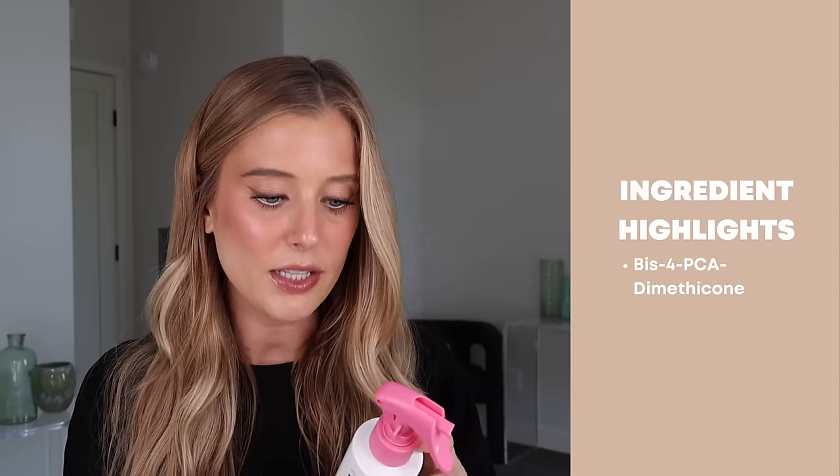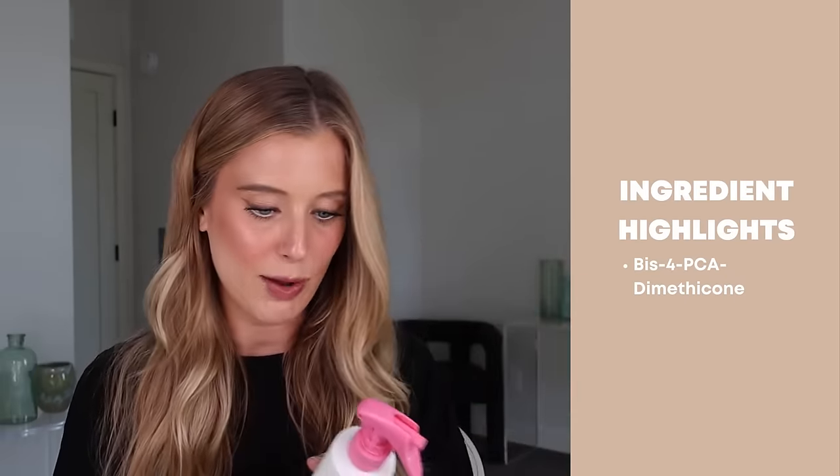The last product in this set is the bonding leave-in protector. This claims to strengthen, condition, and protect the hair up to 450 degrees. It also does not have the itaconic acid — I'm wondering if that ingredient is only meant for rinse-off products — but it does have BIS-PCA dimethicone, along with a lot of other silicones and quaternary ammonium compounds. This did an amazing job at detangling my hair. I have had on-and-off issues with the mister not quite working and squirting the product out irregularly, so I contacted the brand and they're sending me a new one. I'll let you know in a future video whether that fixes the problem, because this is definitely a leave-in conditioner I would recommend.